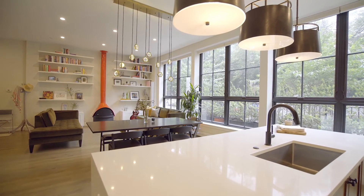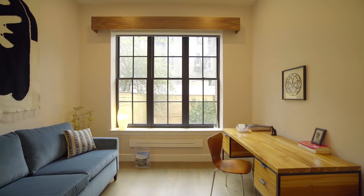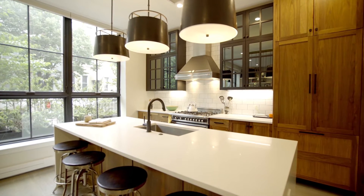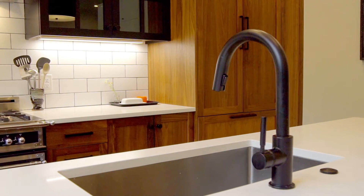On the main floor you will enjoy an open living space with built-in shelving, three bedrooms with custom walnut valances, and three gorgeous bathrooms. The gourmet kitchen features a large island with waterfall countertops, sleek black fixtures, and warm wood and mirrored cabinetry.